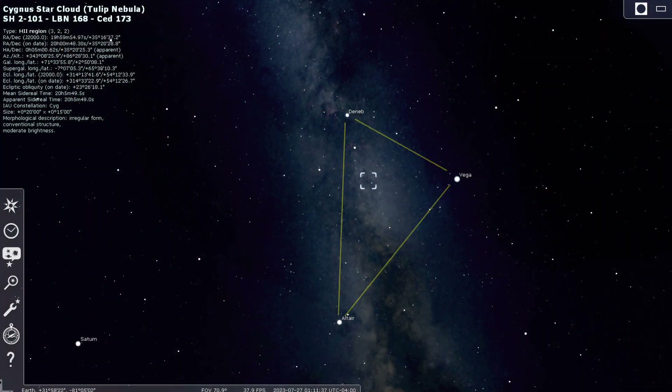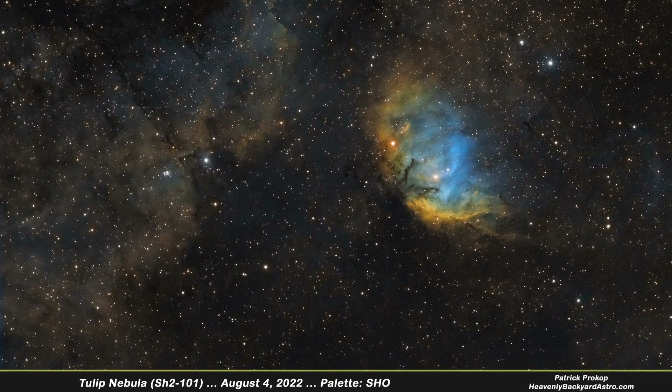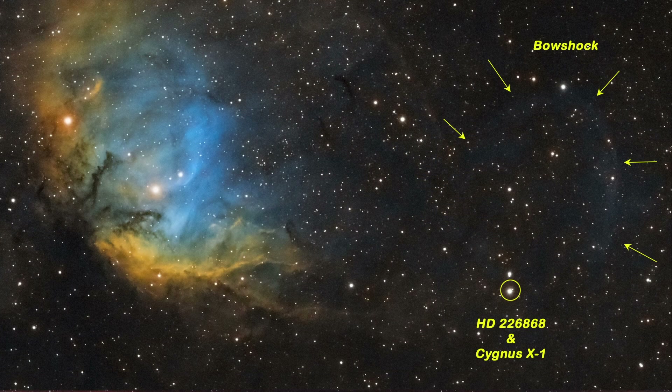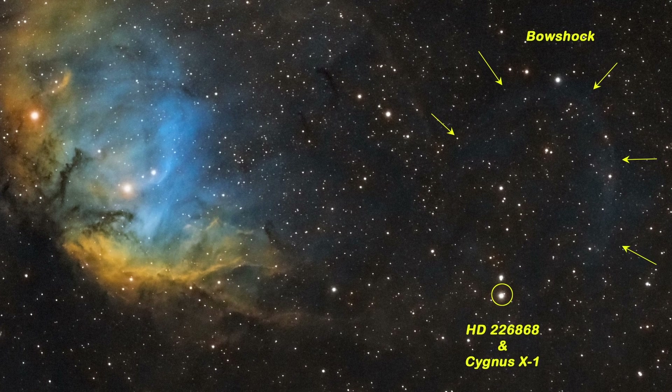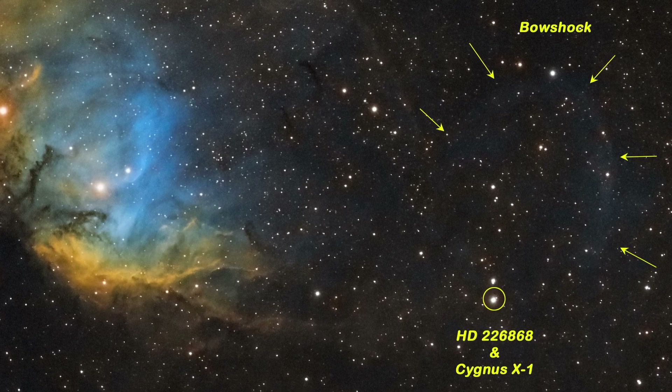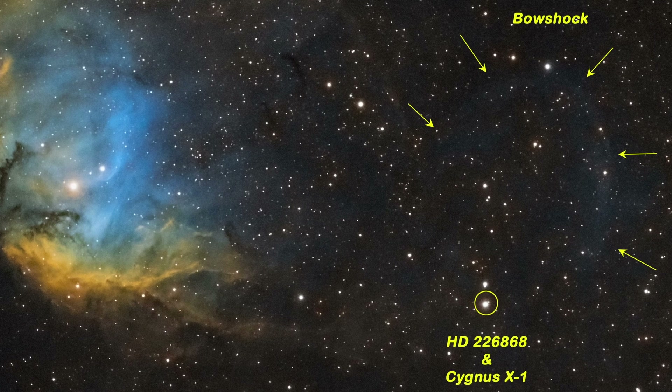The Tulip Nebula — this emission nebula is about 5,000 to 6,000 light years away and is an area of new star birth. Nearby is a black hole known as Cygnus X1, one of the closest black holes to Earth. You can even see a bow shock wave emanating from the invisible black hole.